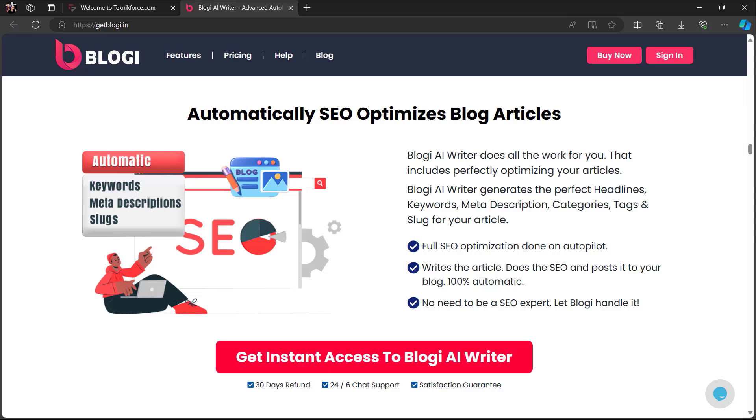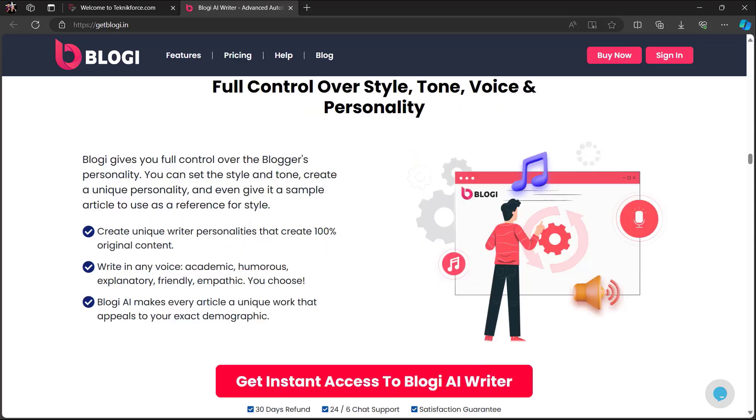Bloggy AI Writer generates the perfect headlines, keywords, meta description, categories, tags, and slug for your article. You also get full control over style, tone, voice, and personality. Bloggy gives you full control over the blogger's personality — you can set the style and tone, create a unique personality, and even give it a sample article to use as a reference for style.